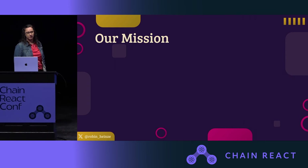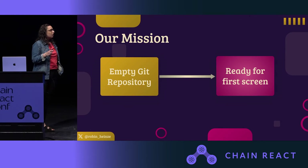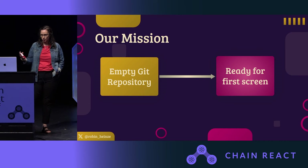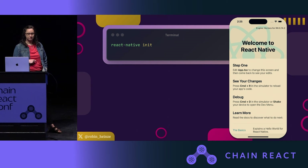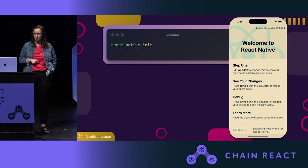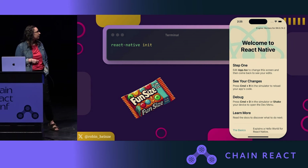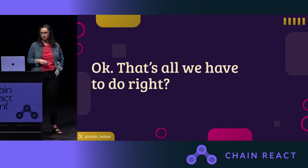Our mission for today is to get from an empty Git repository all the way to the point where we can build our first screen — the first screen of many in an app that's going to go to production. The first step in any React Native app is, of course, to run React Native init. And even assuming some environmental setup, this is probably a fun size.